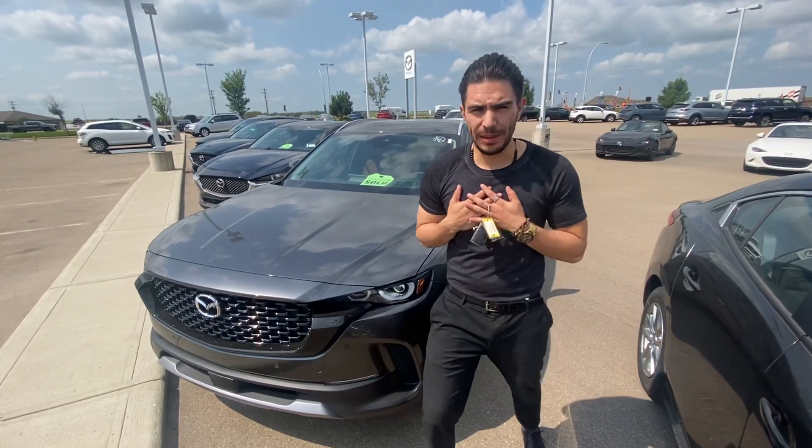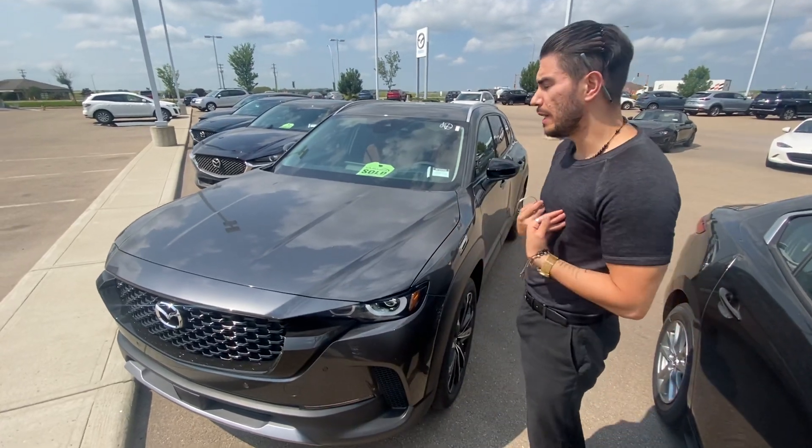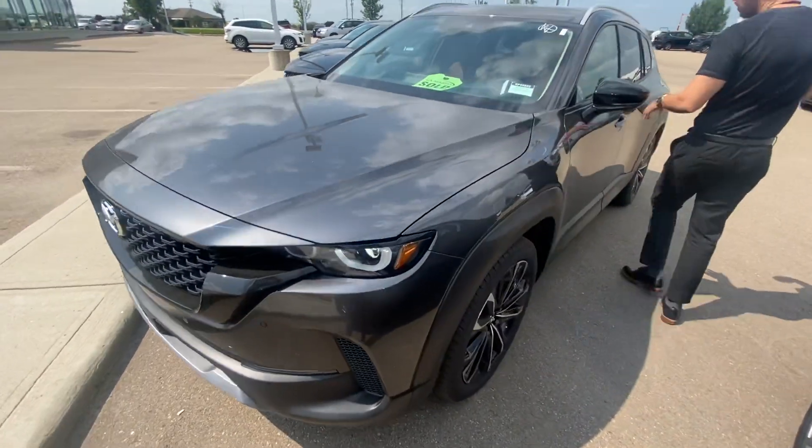Hey there, Dave Juan here from LA Mazda. Thank you so much for taking the time to inquire with us. I just wanted to put a face to the name — this is one of my sold units, but I want to show you the terracotta interior.